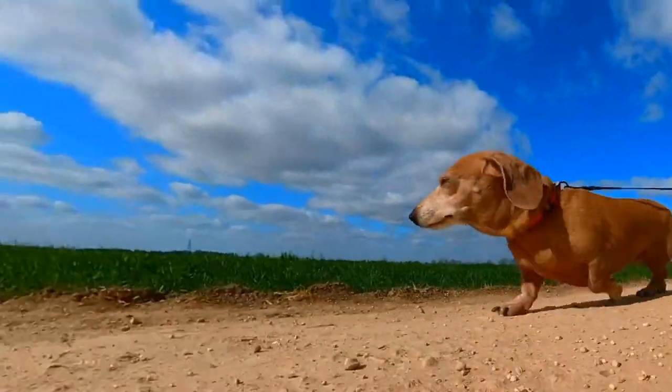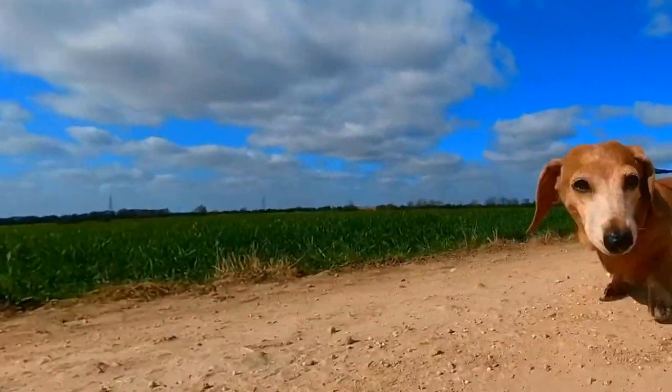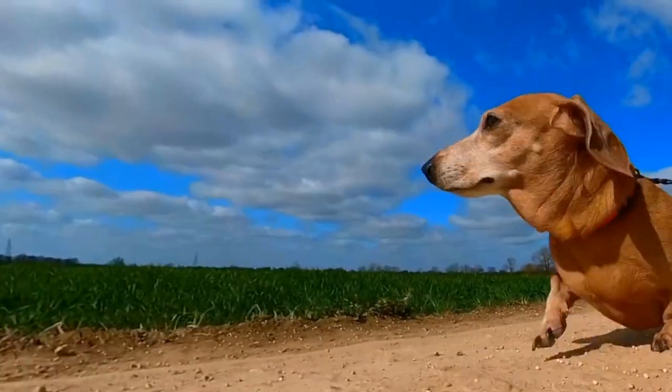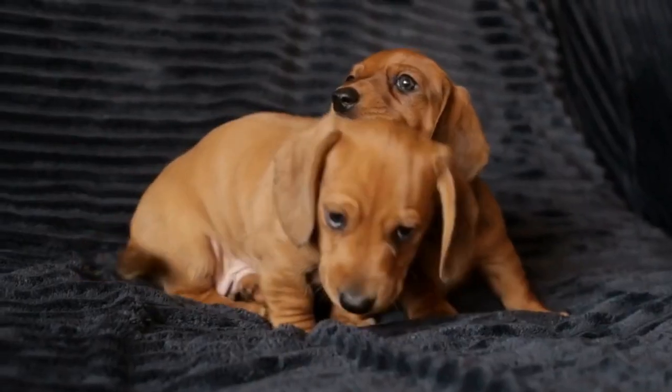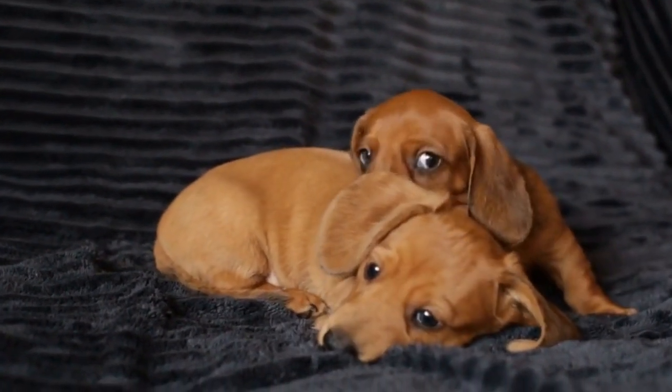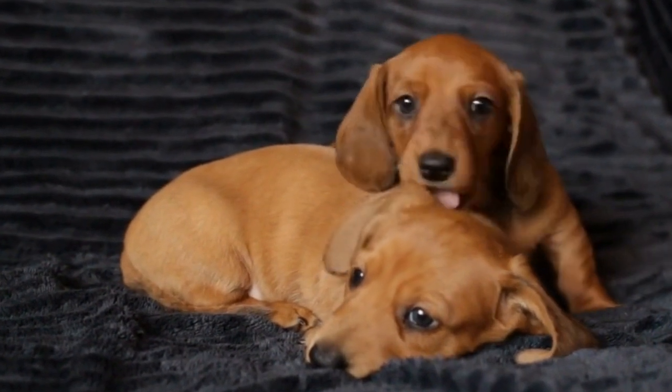From wall art to throw pillows, bedding to rugs, curtains to kitchen accessories, and even small home accents, there are countless ways to incorporate Dachshund decor into your home. By infusing your personal style with the charm and playfulness of these lovable wiener dogs, you can create a space that truly reflects your passion for the breed.